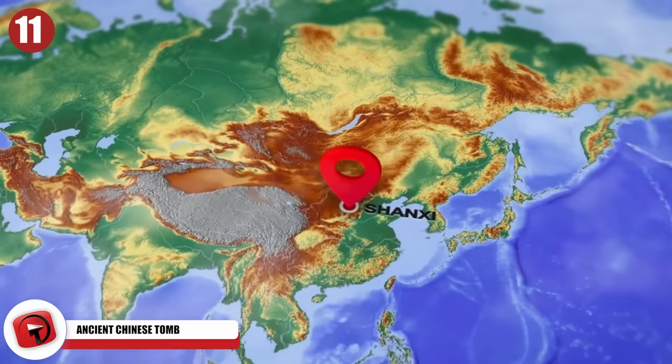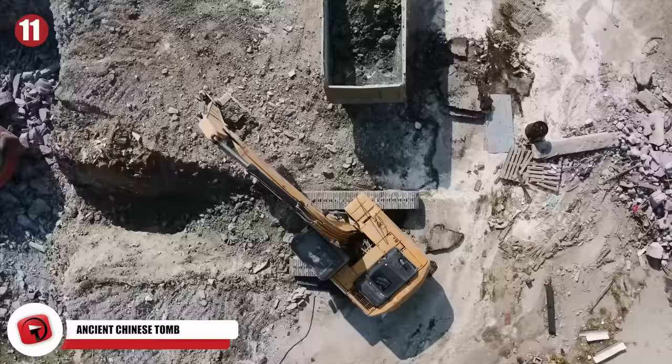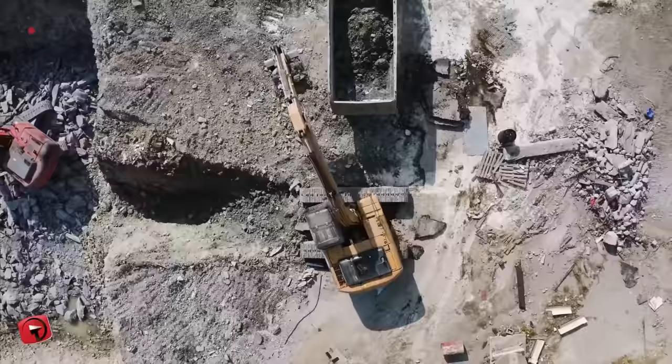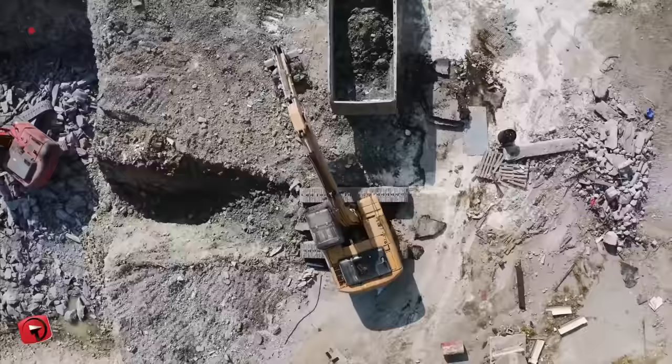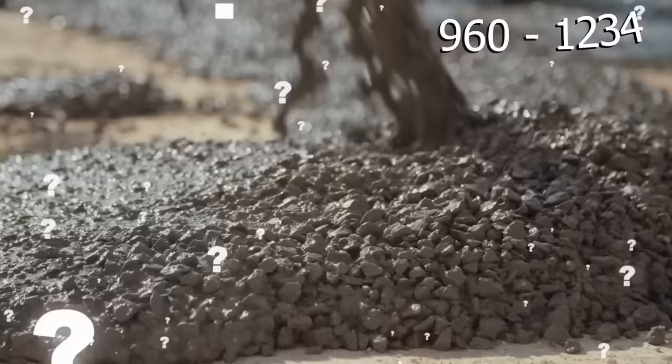Number 11: Ancient Chinese Tomb. In the northern Shanxi province of China, a mysterious tomb has been discovered built of brick and stone that dates back over 800 years. The tomb was discovered near the office building of a metal company when they decided to do a renovation project. They were shocked to find a massive underground burial hidden beneath the concrete. Researchers evaluated the tomb to be from the Jin Dynasty, sometime between 960 and 1234 AD.